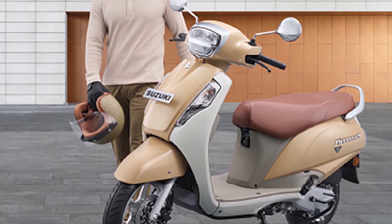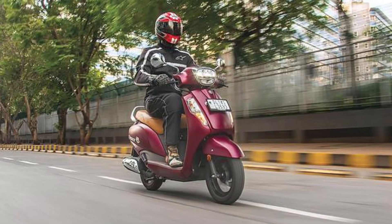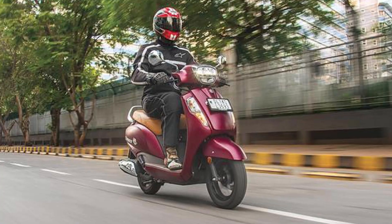However, as with any vehicle, it's essential to consider your specific needs and preferences before making a final decision.